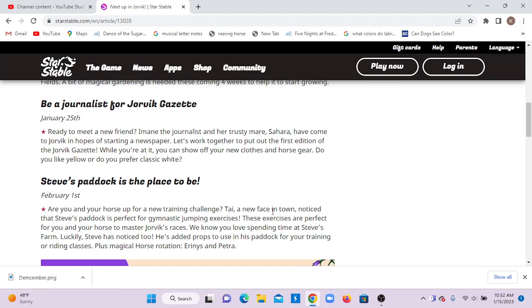Be a journalist for Jorvik Gazette on January 25th. Ready to meet a new friend? A journalist and their trusty mayor have come to Jorvik in the hopes of starting a newspaper. Let's work together to put out the first edition of the Jorvik Gazette. While you're at it, you can show off your new clothes and horse gear.